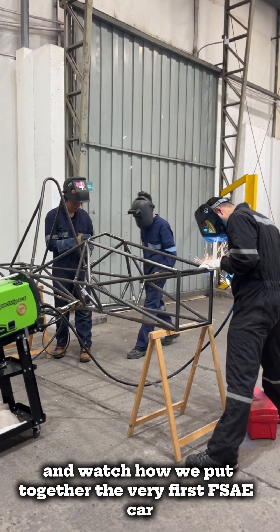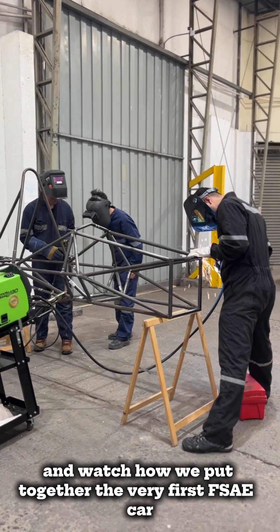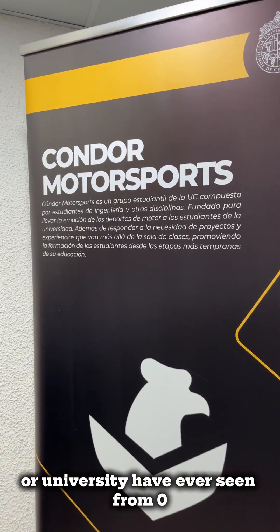Follow along and watch how we put together the very first FSA car our university has ever seen, from zero.